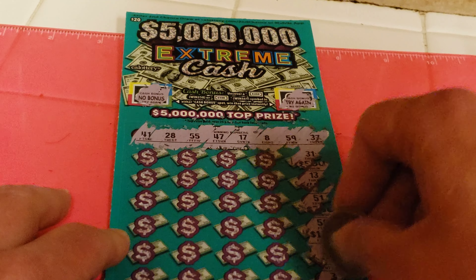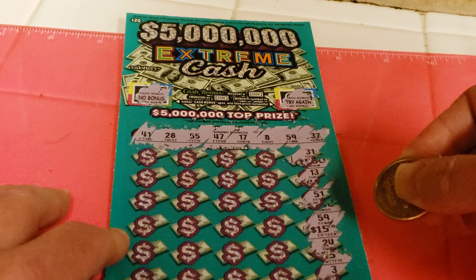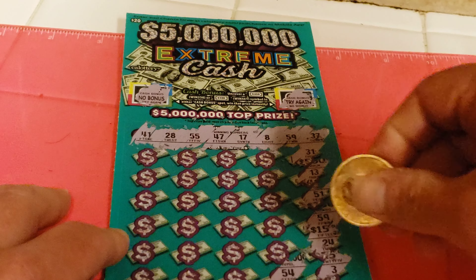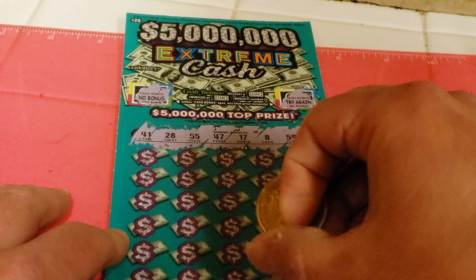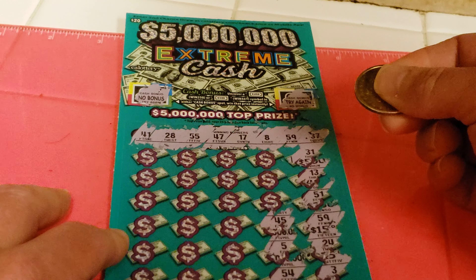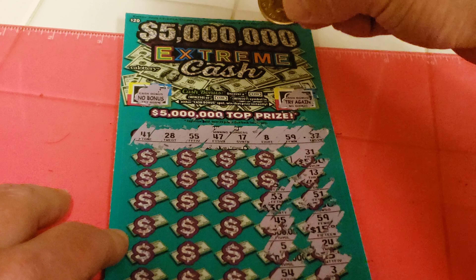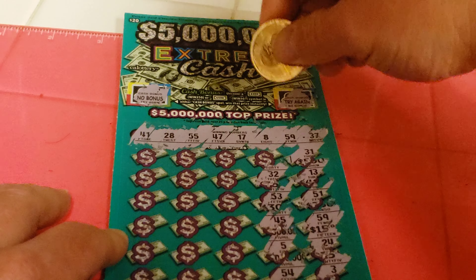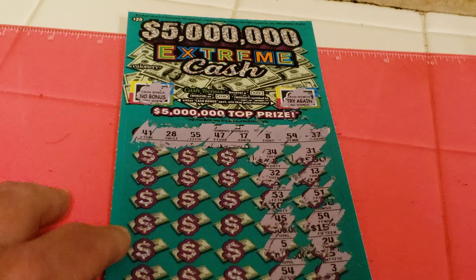$3,000, $1,000, $3,000, $1,000 — let's see what the numbers are going to do. $20,000, $5,000, $15,000, $24,000. $3,000, $5,000, $6,000, $4,000, $5,000. $3,000, $6,000, $3,000, $3,000, $4,000, $9,000.